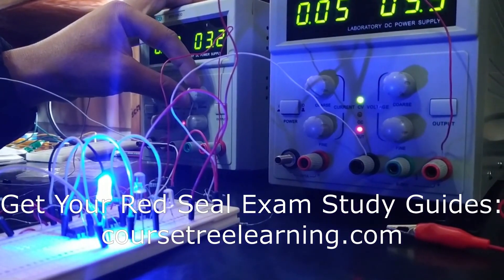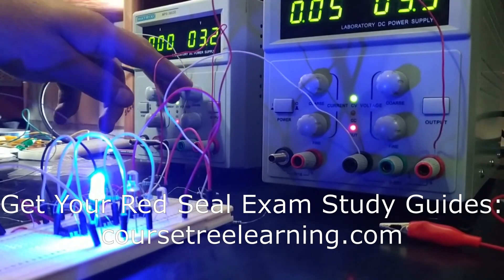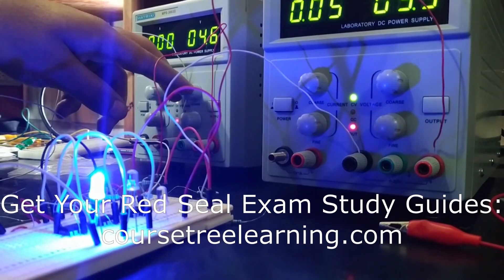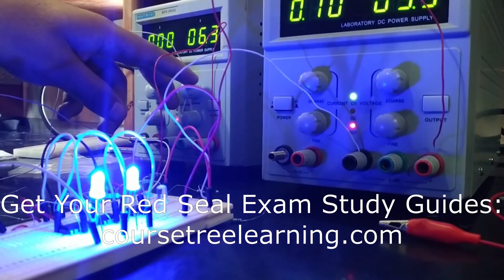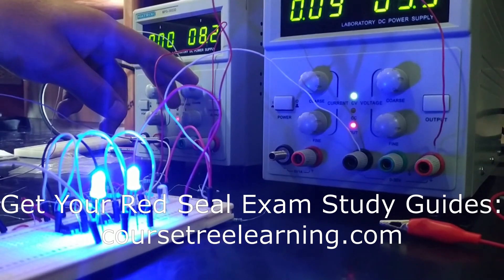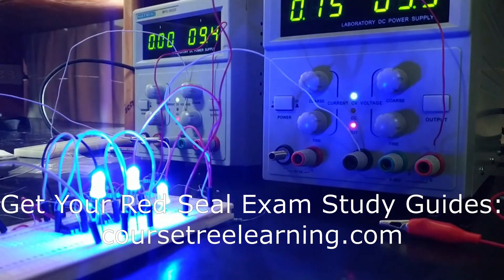Commonalities and differences. While the two exams cover different areas of the trade, they share common ground in electrical theory, code knowledge, and safety practices. Both exams require a thorough understanding of the Canadian Electrical Code, but there may be provincial differences in the interpretation and application of the code. However, the core competencies and learnings remain consistent across the country, ensuring that all Red Seal electricians meet the same high standards.